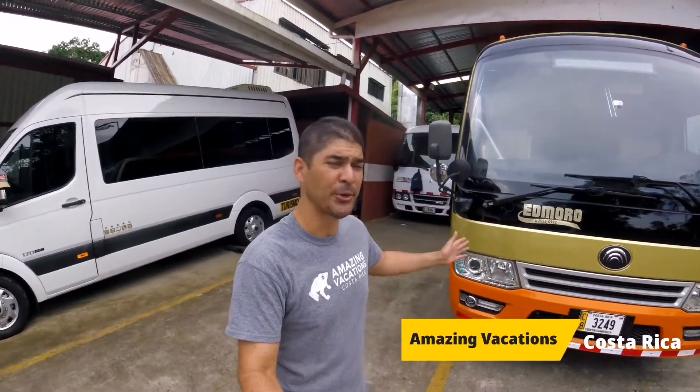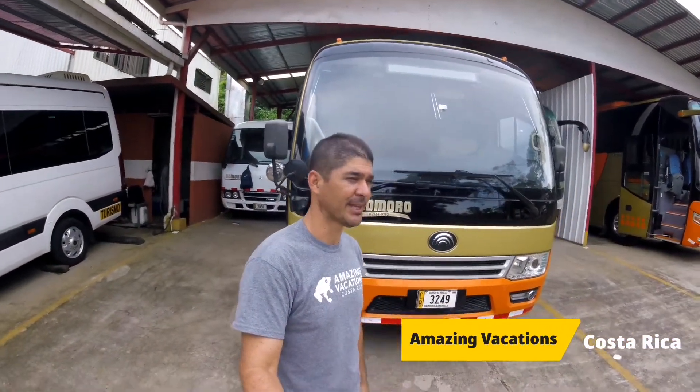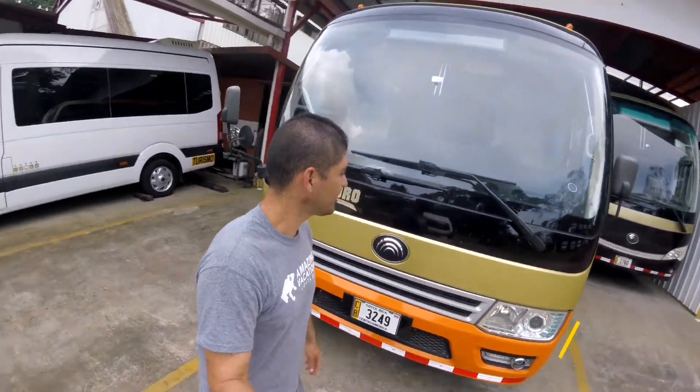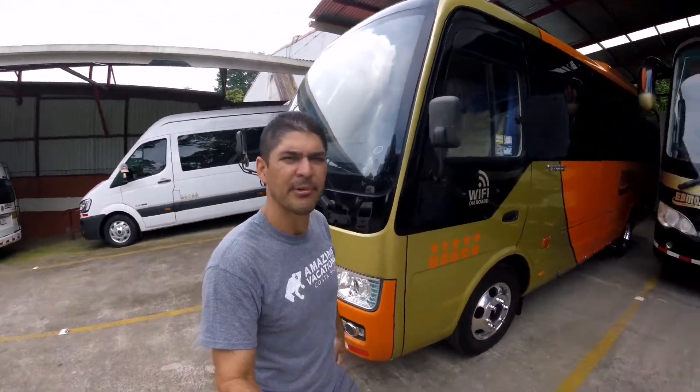Hey friends, this is Walter from Amazing Vacations Costa Rica. I'm here today to show you the buses that we use for our tours. This is a nice one — this is for about 16 people.